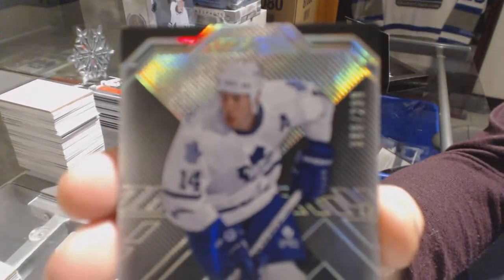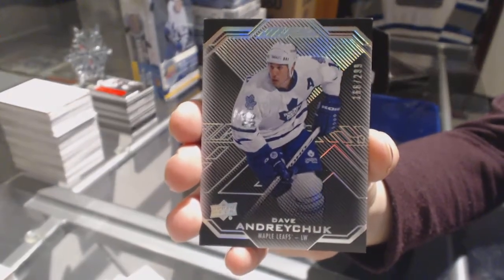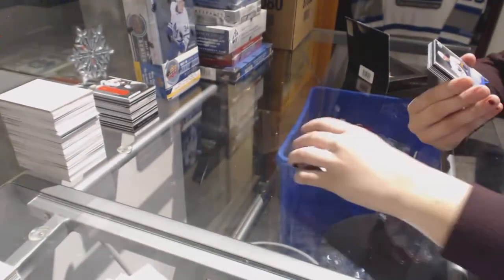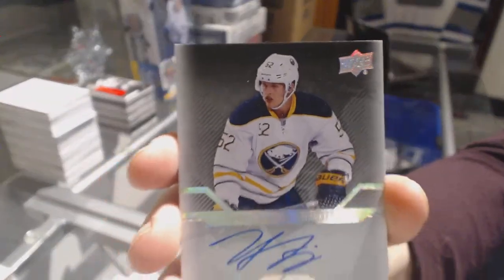Box five. We've got a base card numbered to 299 for the Toronto Maple Leafs, Dave Andreychuk. A pro penmanship auto for the Buffalo Sabres, Hudson Fasching.